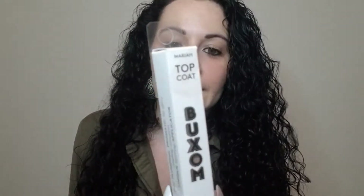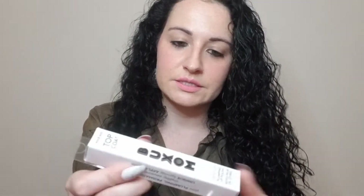I am super excited about this next product. It's the Buxom Topcoat in the color Mariah — the Full-On Plumping Lip Polisher — and this was $5.99. Let me see if I can swatch that for you. Super super cute color.